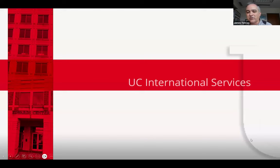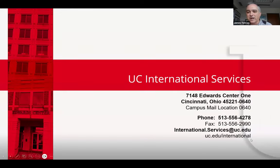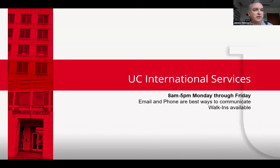Our contact information for UC International Services is right here. We are located in Edwards Center 1, room 7148 — right across the road from Walgreens and Kroger. Stop by if you have questions. Our phone number is 556-4278, email is international.services@uc.edu. We're open Monday through Friday, 8 a.m. to 5 p.m., unless it's a national holiday. Email and phone are always the best way to reach us, but in-person visits are welcome during business hours.